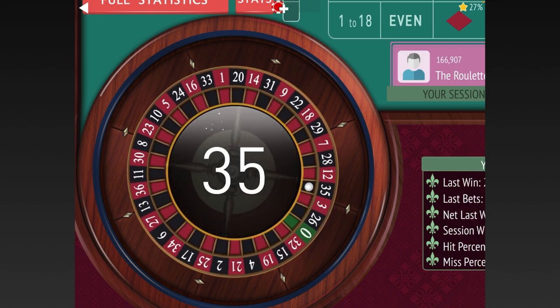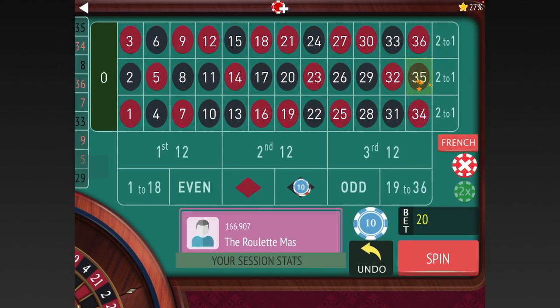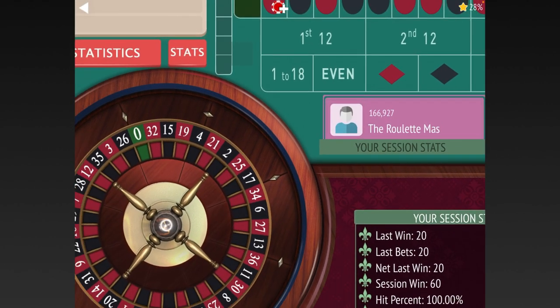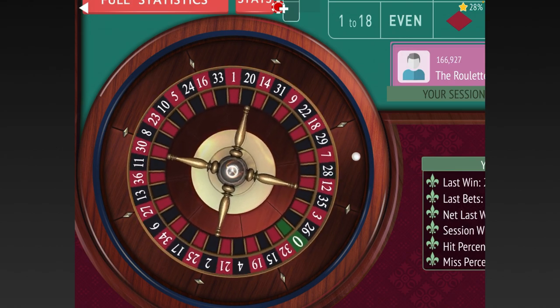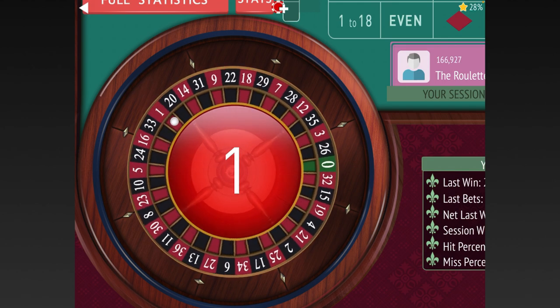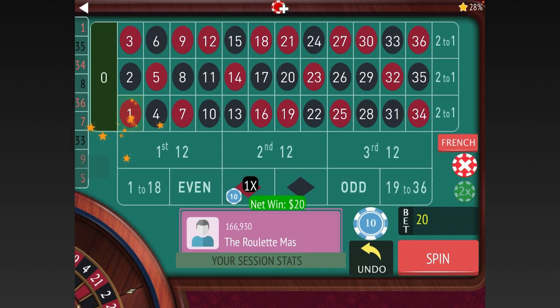I get at least $70 in free play every week and I make sure I use it. I'll switch back to red now for $20. My family really enjoys staying at the casino — my son loves the hot tub and all the other amenities.